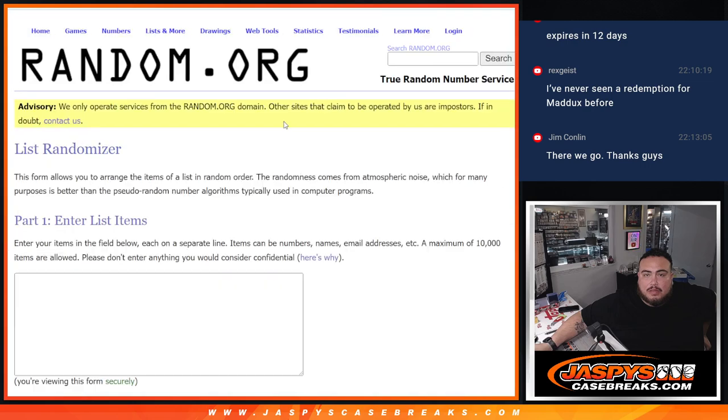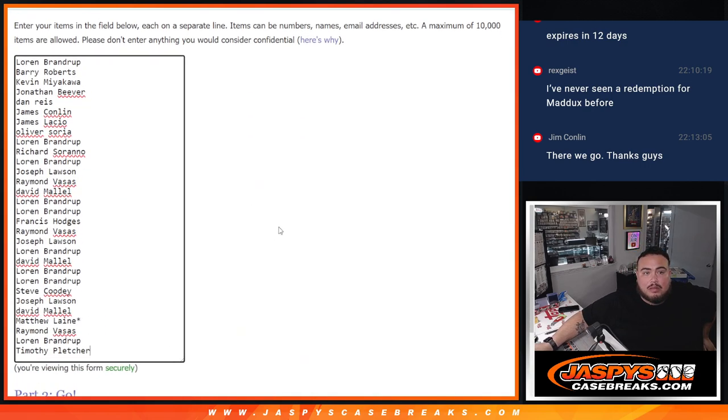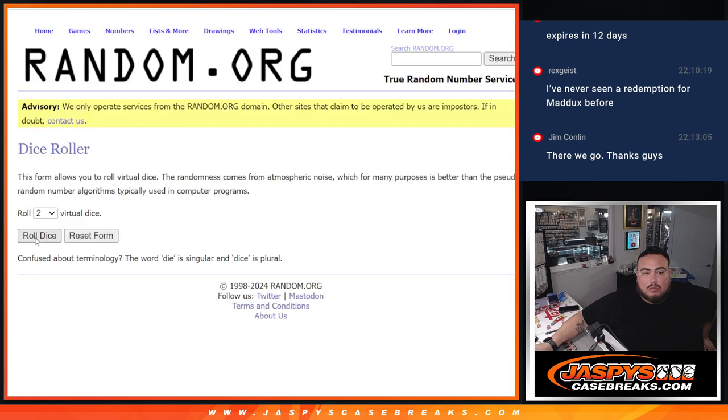Let's open that up and put it on the list. Roll it.